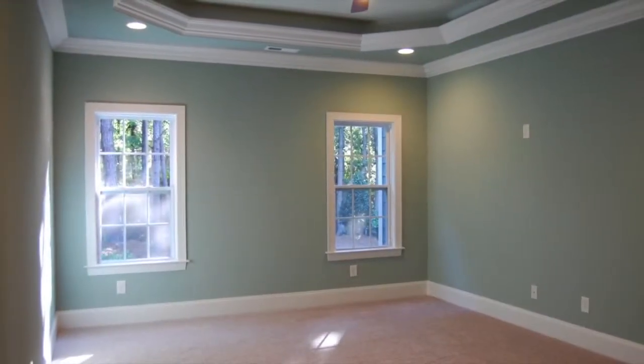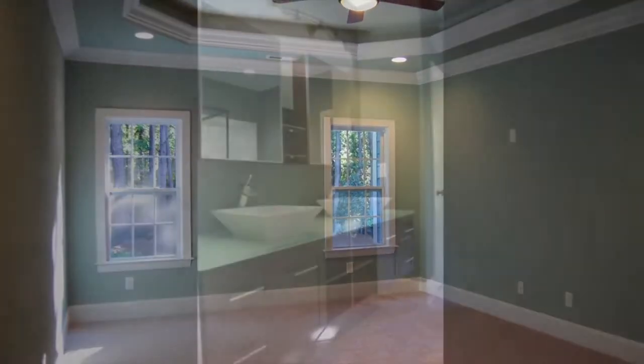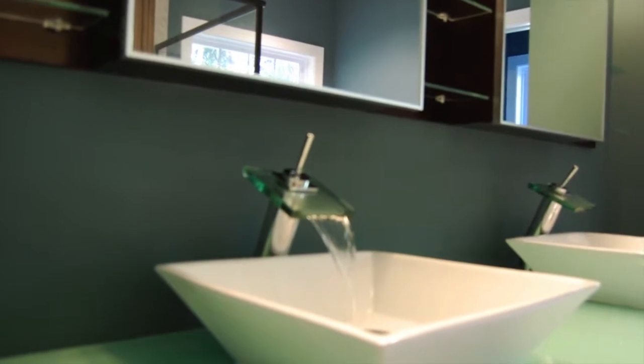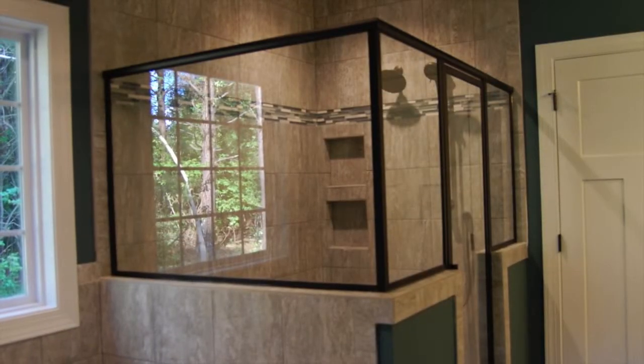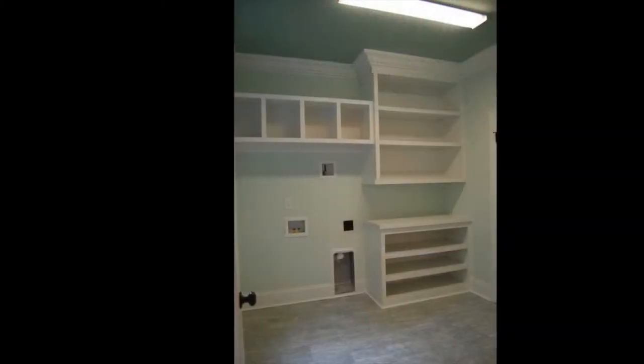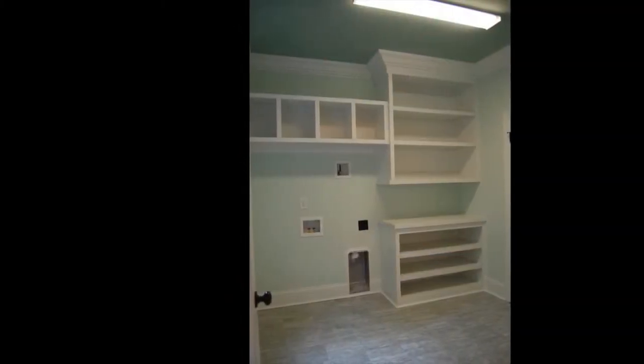This floor master suite features a walk-in closet and a master bath reminiscent of a spa. Enjoy custom built-ins that make laundry time a pleasure.